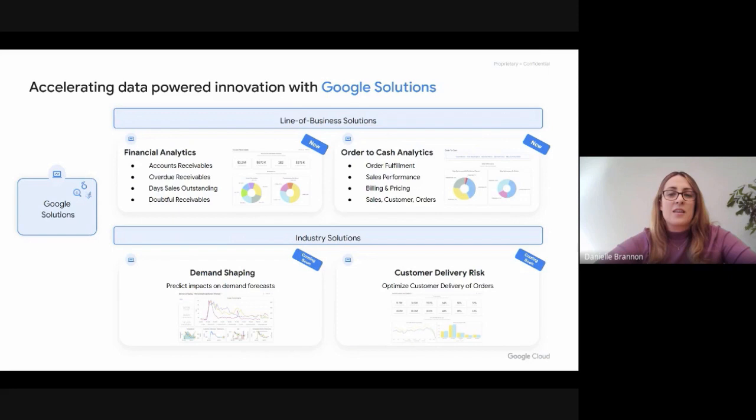Things like customer delivery risk prediction will help you understand your on-time and in-full deliveries, as well as predict how to better optimize them. These are just some of the use case samples that we have today, and we'll be delivering more over the coming weeks. We're looking to expand beyond SAP and these initial sets of data and insights to achieve more throughout the year. So stay tuned.